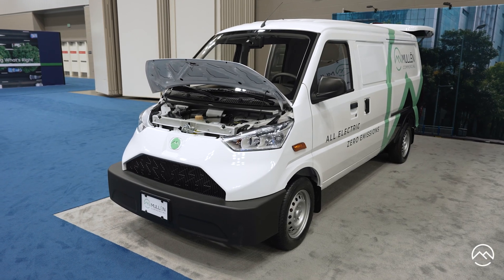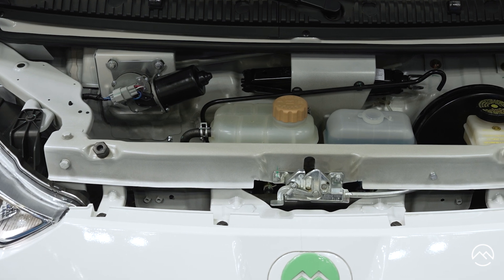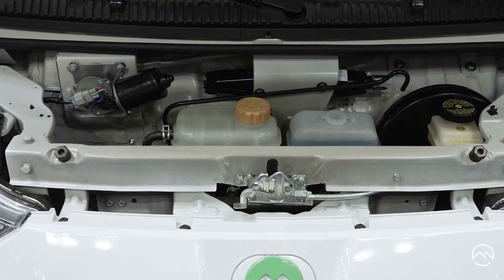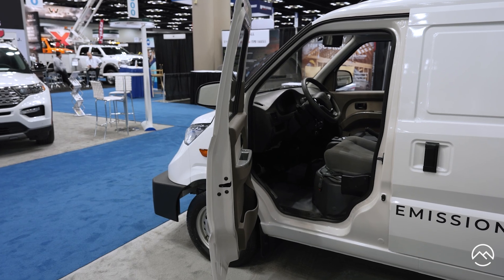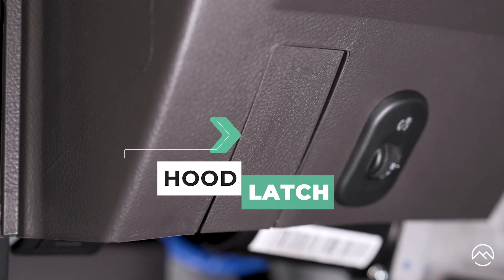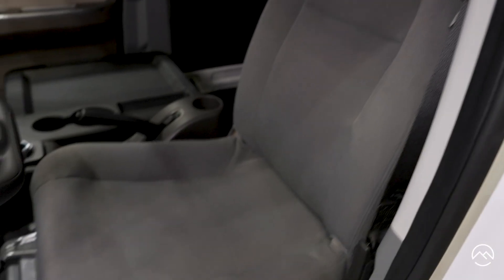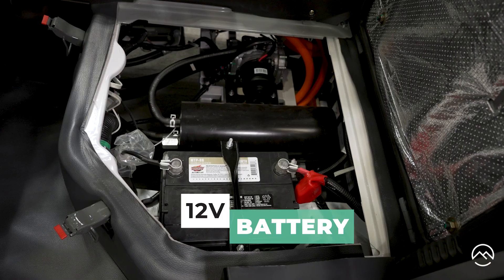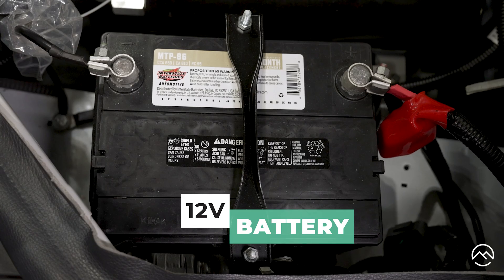On the front of the vehicle, popping the hood, there's really not a lot under there — a couple of fluid reservoirs: your coolant, your windshield washer fluid, your brake fluid, and a jack if you need it. On the driver's side, when you open the door, you've got your hood latch here. You have your battery door a little further down. Underneath the driver's seat is a 12-volt battery, which runs a lot of accessories and is very easily accessed if you happen to leave your lights on.